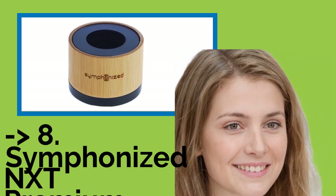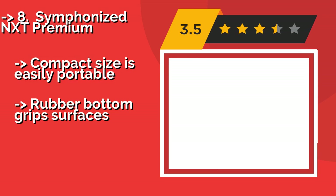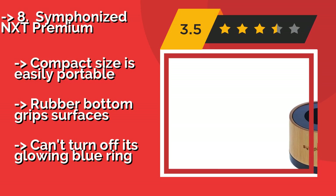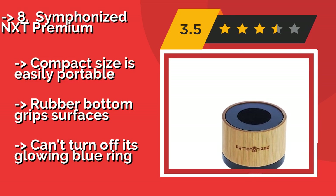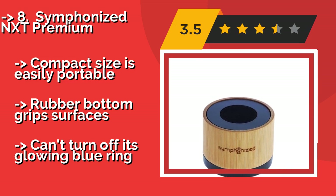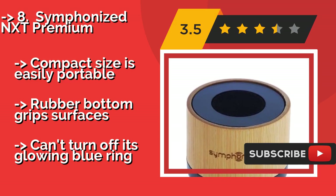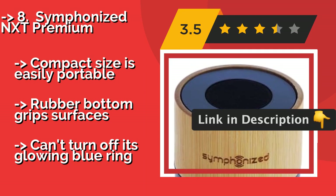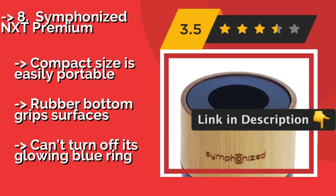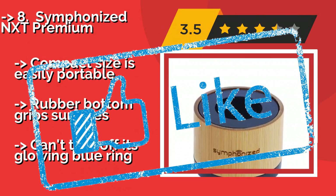The Symphonized NXT Premium, around $38, is made from a single piece of wood, ensuring it will last for years. It has a unique cylindrical design that sends music out from every angle. Each one is hand-carved and shows incredible attention to detail. Compact size makes it easily portable, with rubber bottom grip surfaces. But you can't turn off its glowing blue ring.